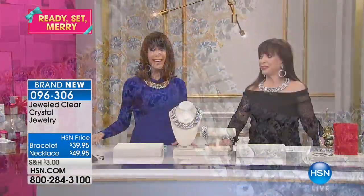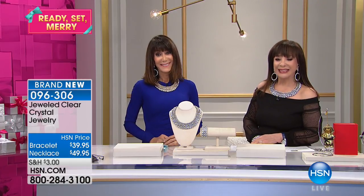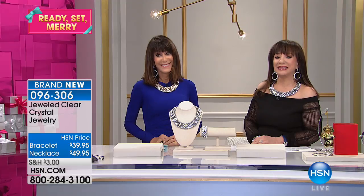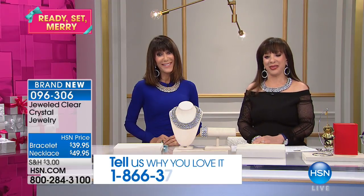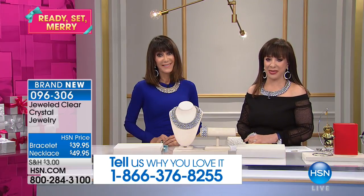We are off to Minnesota. Hi, Sharon! The girls are calling us from Minnesota. Sharon says she loves this show. Oh, thank you! We're so happy, thank you.